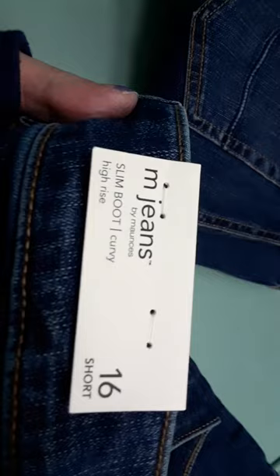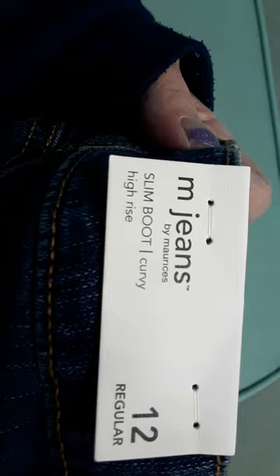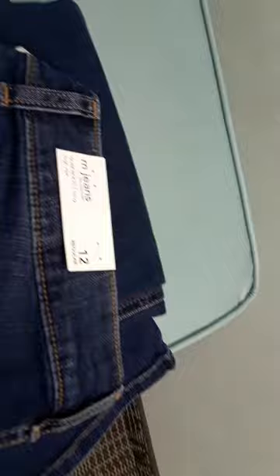Hey everybody, I'm at Maurice's trying on curvy jeans. These are their new curvy line called Maurice's jeans — 12 regular slim boot curvy high-rise, and M jeans slim boot curvy high-rise in 16 short. The jeans I'm trying on now are the 14 short.